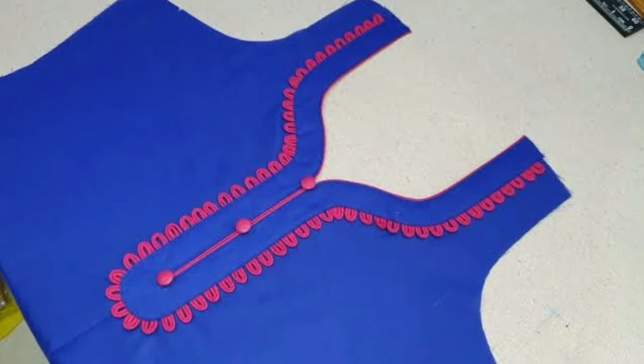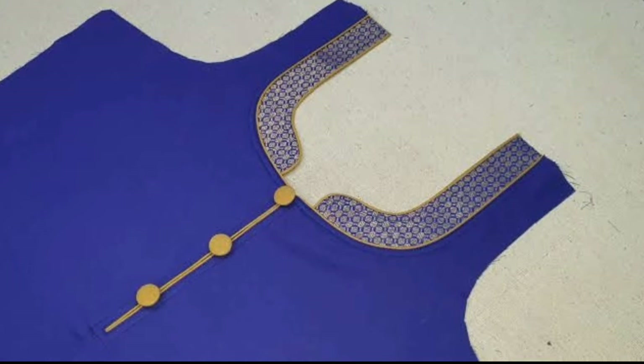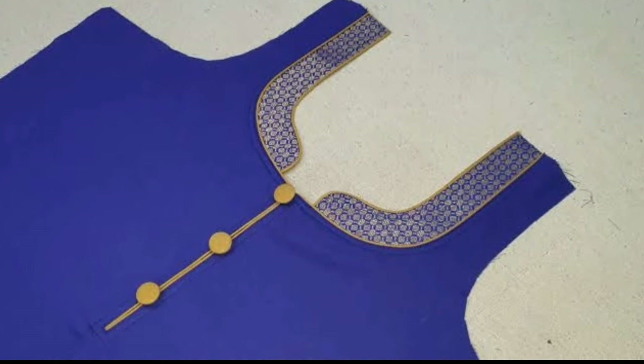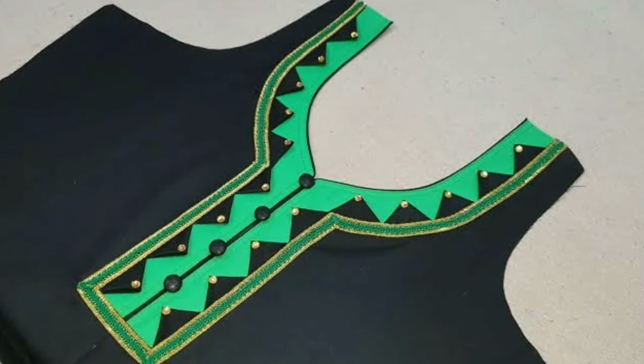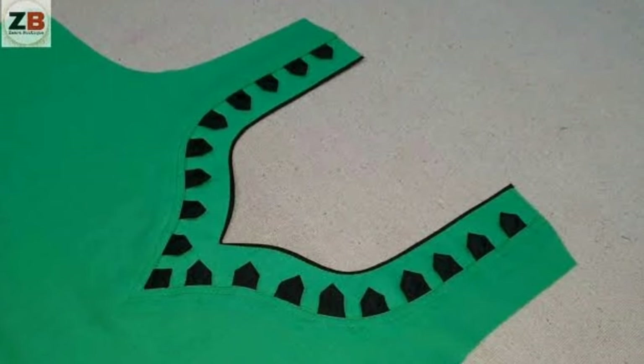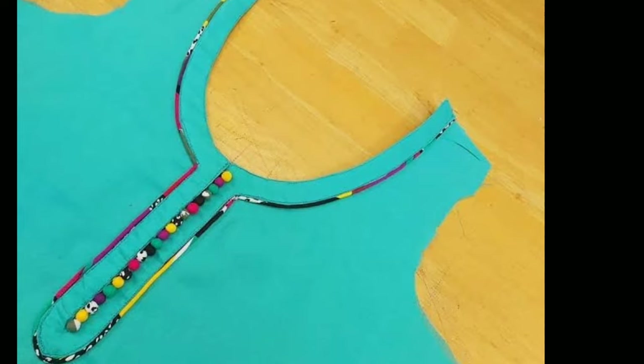Hi friends, welcome to Latest Designs — how are you all? I hope all are fine. Today I will show you the latest churidhar neck designs. If you are new to my channel, please subscribe for more videos and click the bell icon for notifications. Please watch the video till the end.